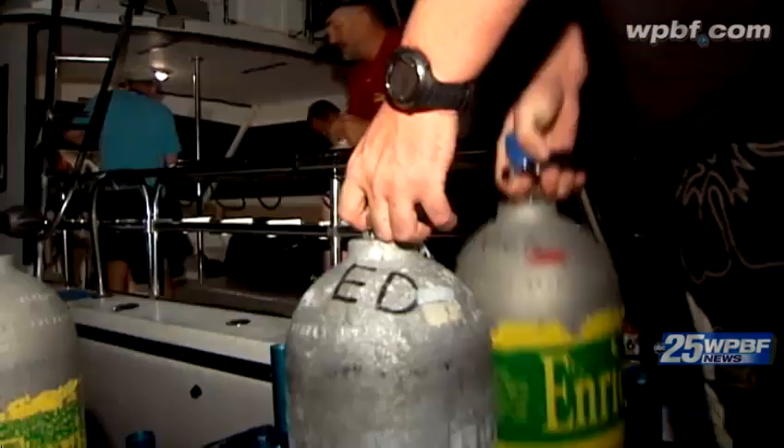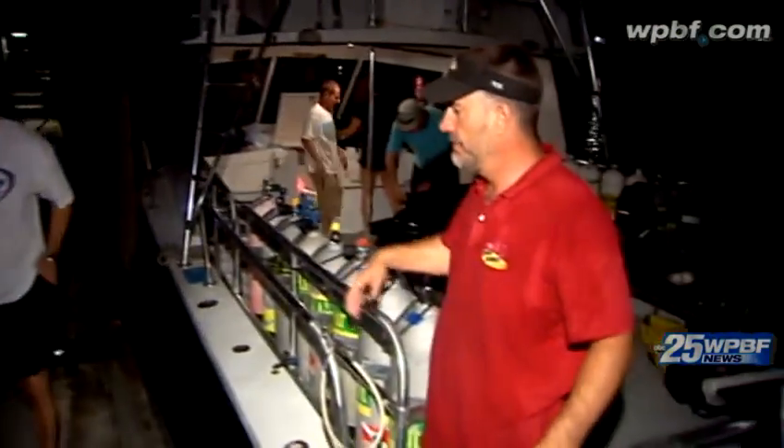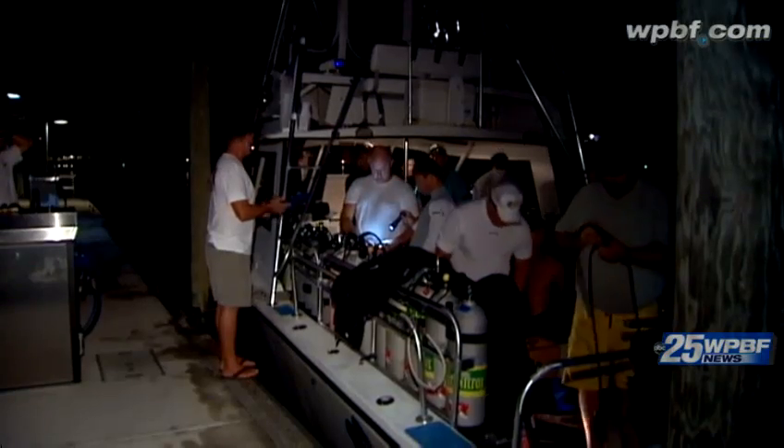I've got 12 very enthusiastic divers ready to go out there and find some bugs, as we call them. Safety is on my mind, of course. Obviously I want to get them what they're after, which is the lobster, but more importantly, I want to bring them home nice and safe. And how do you make sure you do find the lobster this morning?